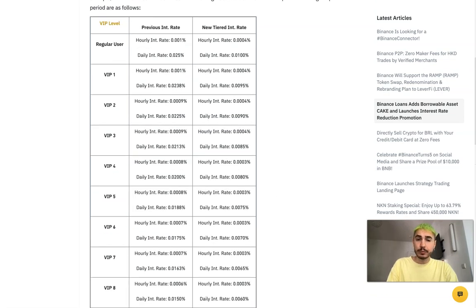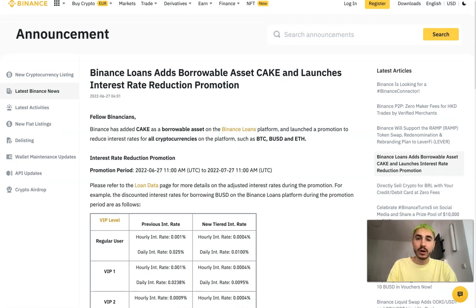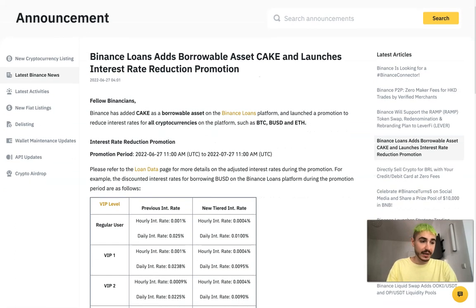Binance is one of the first major cryptocurrency exchanges to create an insurance fund to protect users, also known as SAFU. According to its opening value, the SAFU fund is valued at one billion dollars as of the 29th of January this year.